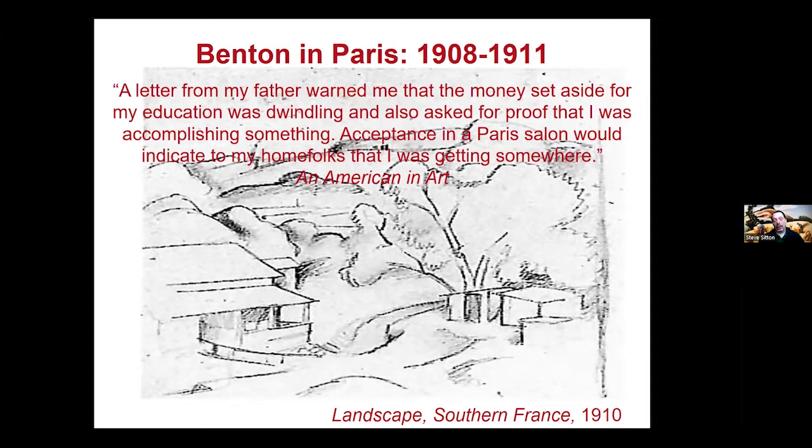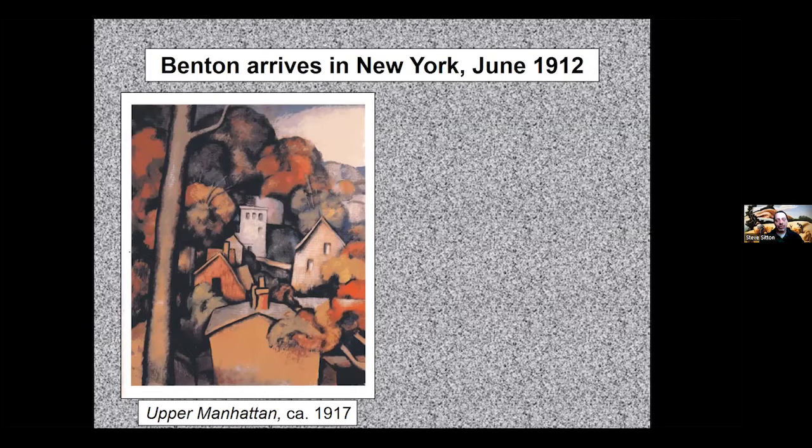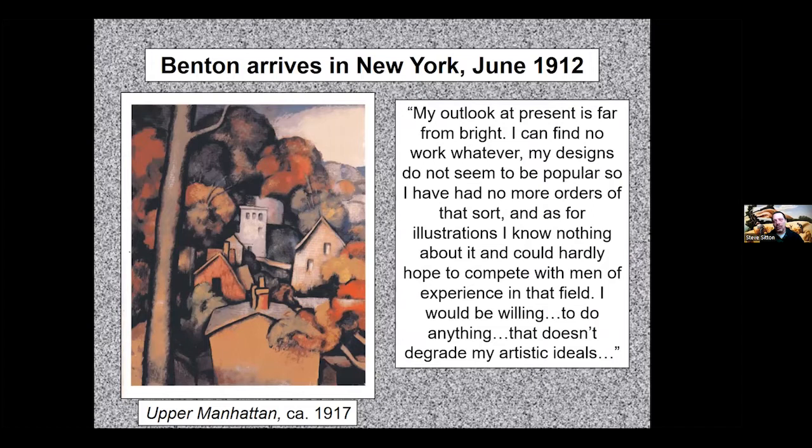After writing home asking for more money and promising to be a great artist soon, Benton was called back home after about three years. He then moved to New York City, still planning on becoming a great artist. As seen in a 1917 painting of upper Manhattan, there was still a strong French influence — particularly Cézanne. He taught wherever he could and worked in galleries, saying his artistic outlook was 'far from bright' but certain he would eventually make it.